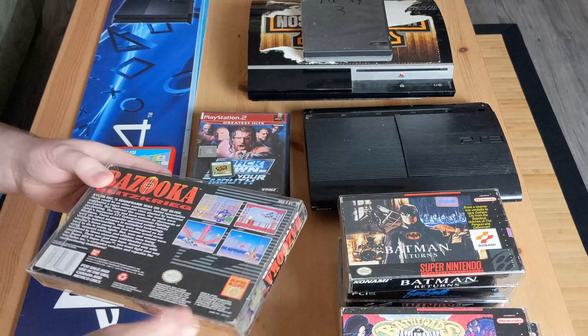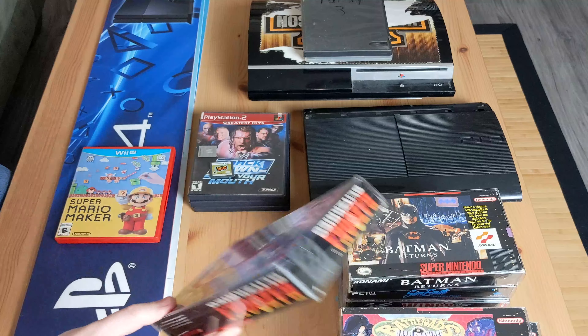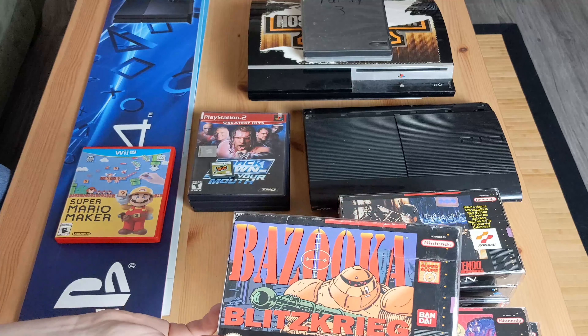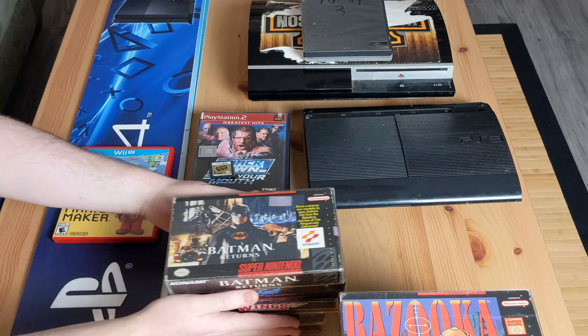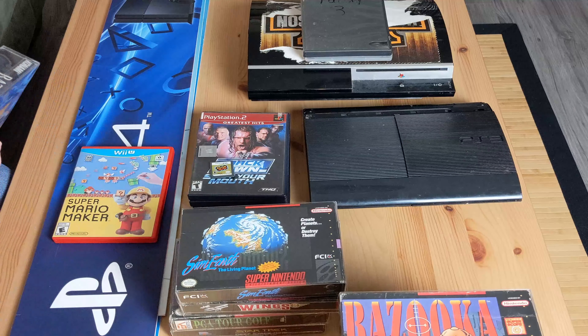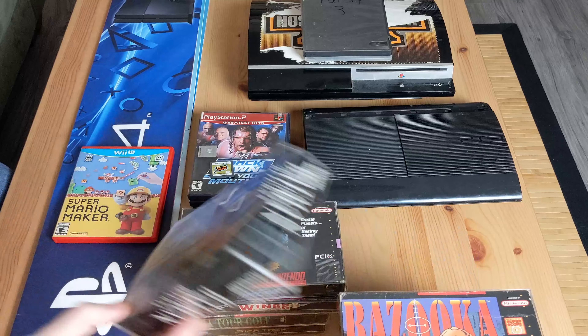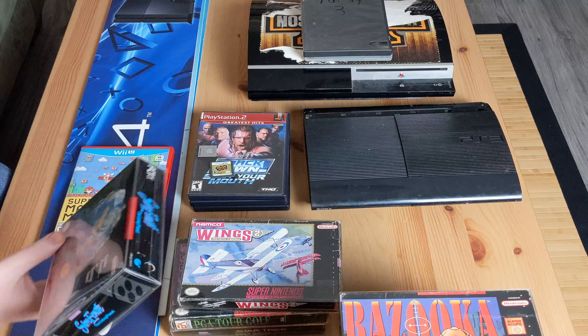I've never heard of this one before - it's Bazooka Blitzkrieg. This one did have the manual but it's in horrible condition; I left it in there just in case, but definitely something I'll have to replace at some point. And then we got Batman Returns - very cool. It's got the Batman sticker on there.